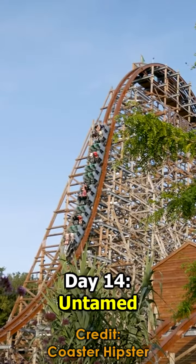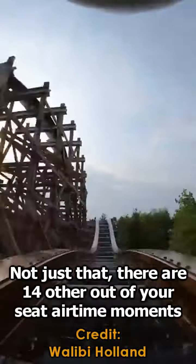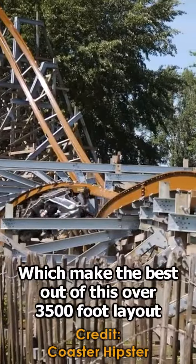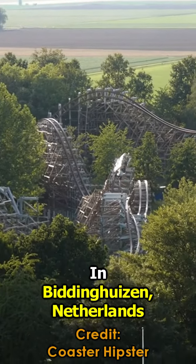Day 14: Untamed. This ride currently holds the record for the most inversions on a hybrid coaster with five. Not just that, there are 14 other out-of-your-seat airtime moments which make the best out of this over 3,500-foot layout. This ride is located at Walibi Holland in Biddinghuizen, Netherlands.